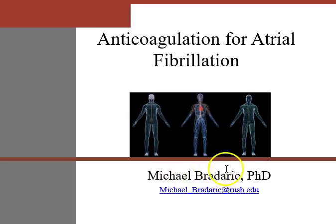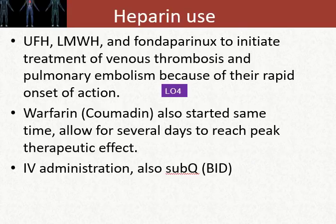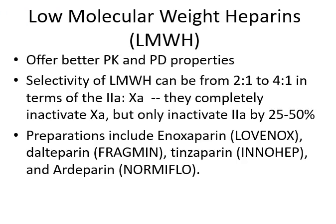These drugs can be given subcutaneously up to twice a day, but they are not orally administered. Now, the low molecular weight heparins are kind of like that second generation group, and they offer really better pharmacokinetic and pharmacodynamic properties.